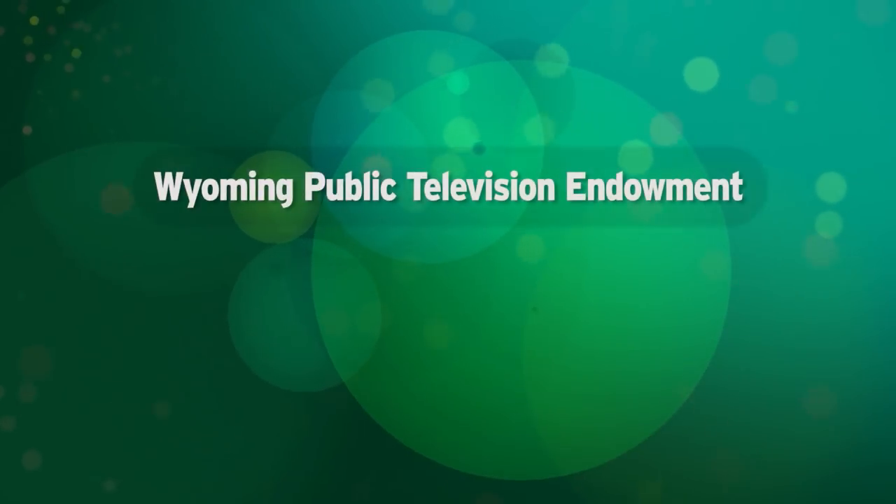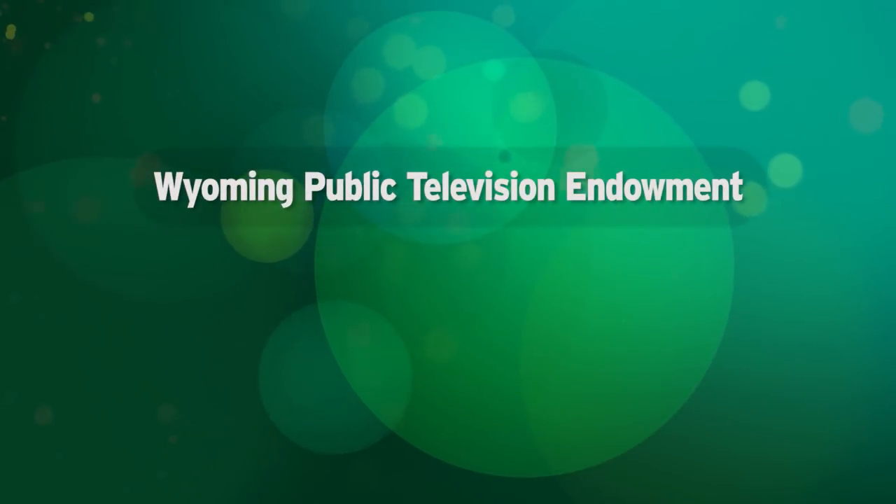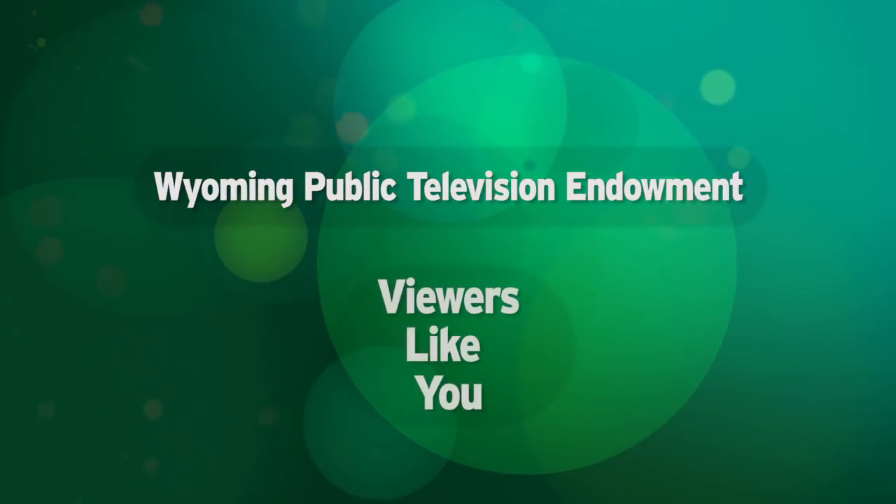Funding for this program was provided in part by the Wyoming Public Television Endowment and viewers like you.